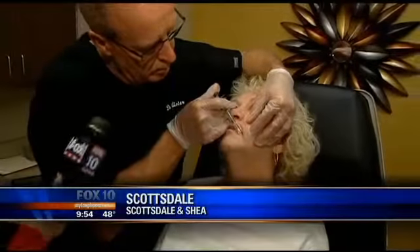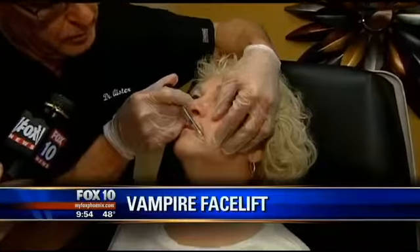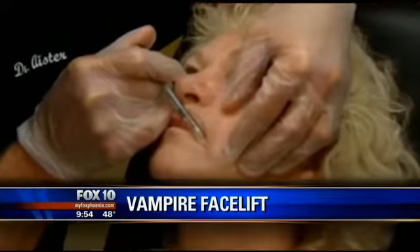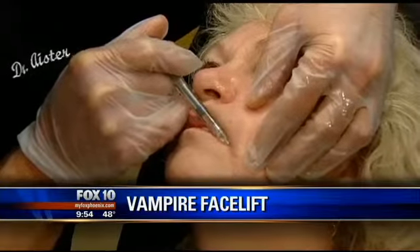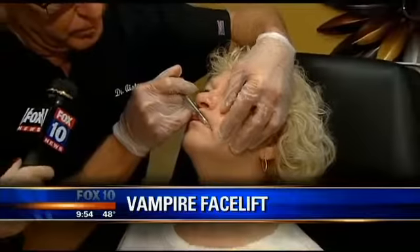Doctor, what are you doing right now? Well, I'm doing the first half of the procedure, just finishing that up, which encompasses placing filler in various areas of the face to help replenish volume loss, and we're almost done with that part of the procedure, actually. And it doesn't look like it takes very long. The whole procedure is about 30 minutes total time.